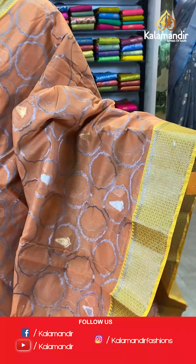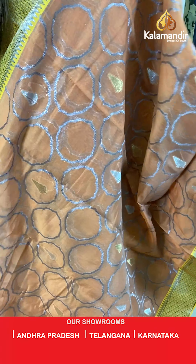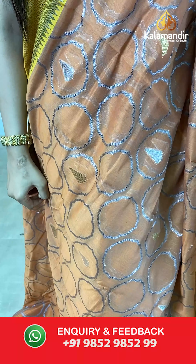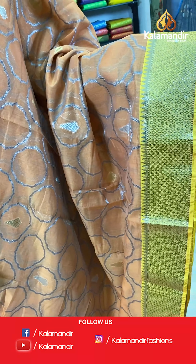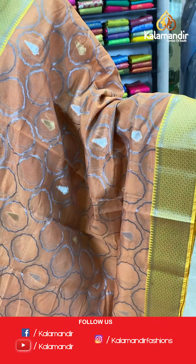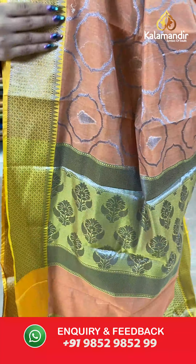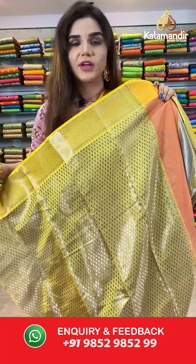Have a look at this pretty saree — a beautiful combination of peach and yellow. The body has sleeve booties. And we have silver zari with temple design borders. With it comes a silver zari with old booties pallu and a blouse which has contrast booties — very shiny.